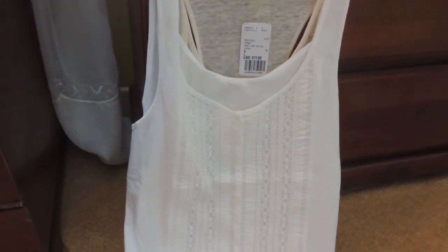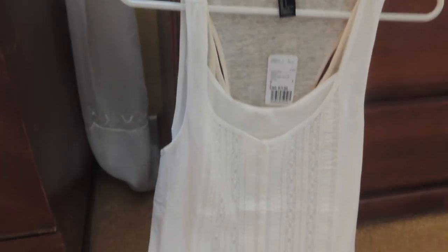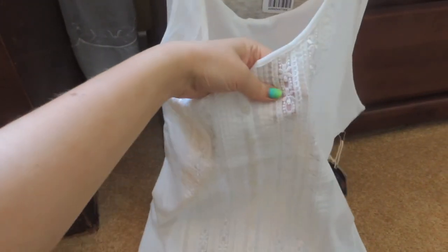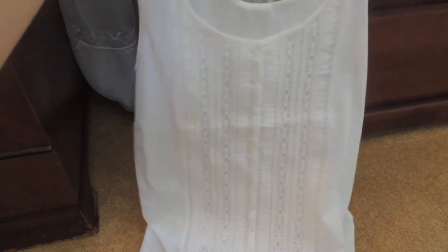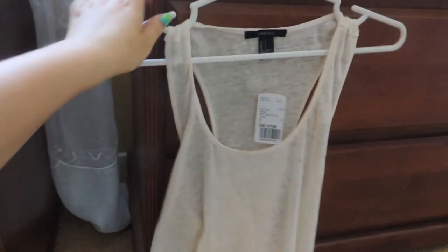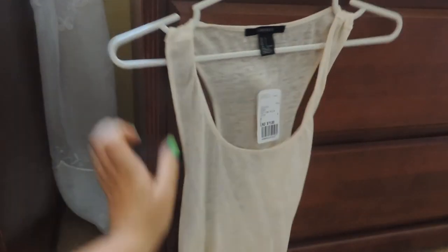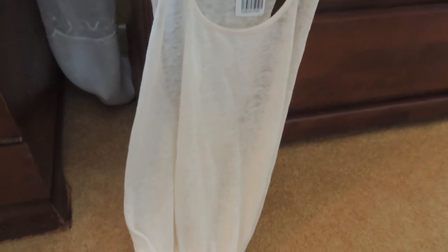From Forever 21 I got two tops. The first is a really pretty white top that's a little bit see-through. And the second is a cream tank top that in the back crosses over in a cool detail. It was a little expensive at $11 for pretty cheap fabric, but I needed a cream tank top to go with some shorts I have, so I got it.